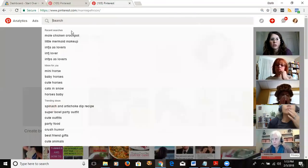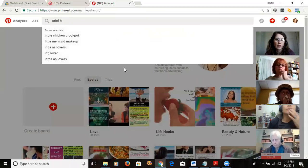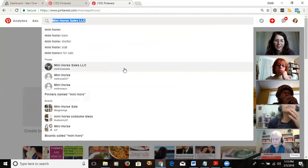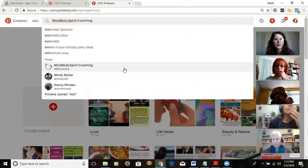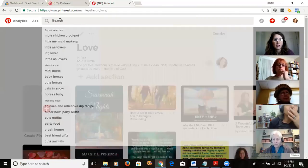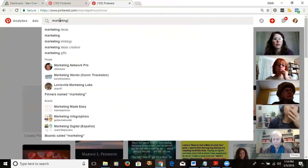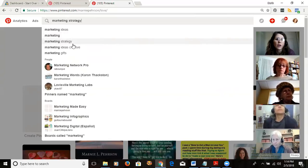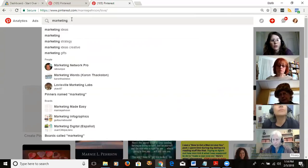Here's an example of how I researched keywords. I thought, okay, I do marketing, so I went in and just started typing 'marketing' into the Pinterest search bar. The suggestions that come up are things people have actually searched for on Pinterest. You want to pick things that fit and that you think people would search for. Notice with marketing there aren't that many, but you can drill down from there.